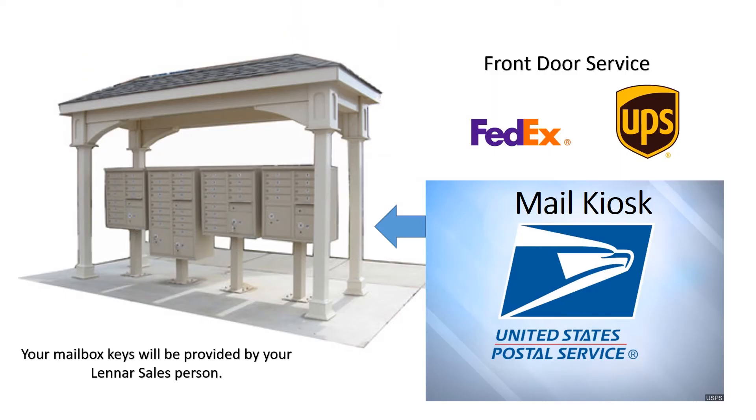The Timber Creek Mail Kiosk is where you will receive your mail from the United States Postal Service. If a package is too large for your postal box, the carrier will place a key inside your box for the larger box below. Services like FedEx and UPS will still come to your front door. Your mailbox keys should have been provided by your Lennar salesperson. If you lose your community keys, you will need to call a local locksmith to have the lock changed. Contact your on-site management team with any questions.